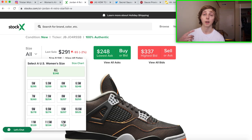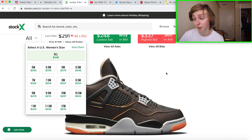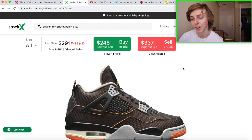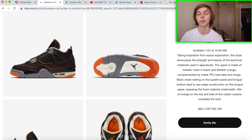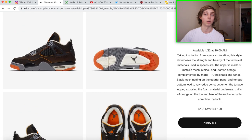Jordan 4s have been doing really well recently — metallic fours went up, fire red fours went up, even grade school sizes spiked. Fours are in right now, so these could be a good hold, maybe until Christmas 2021. In that 8.5W through 12W range I could see them going at a higher price by then. My personal resell estimation at first is around $240 to $270. It really depends on how many pairs release — if stock is limited, it'll flip for more.